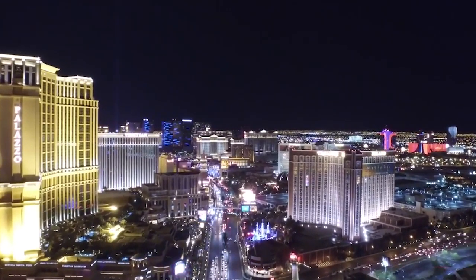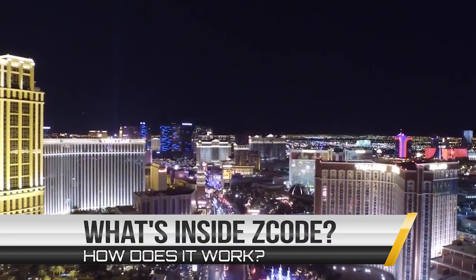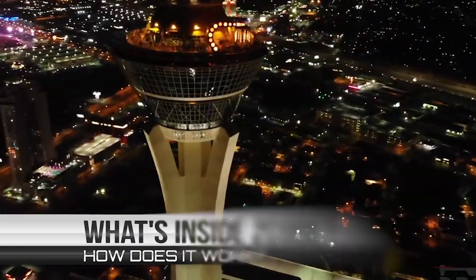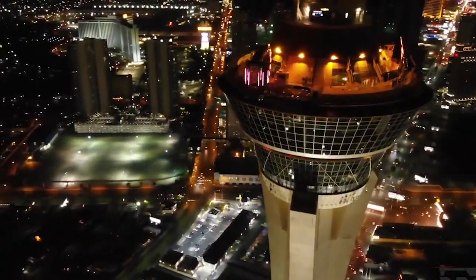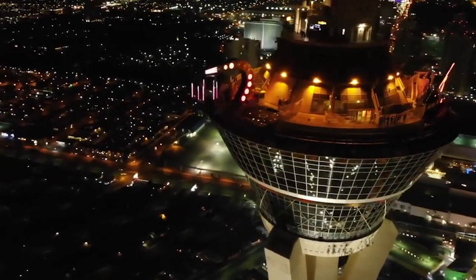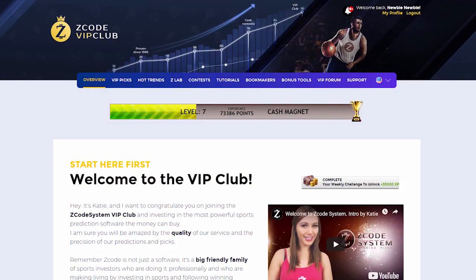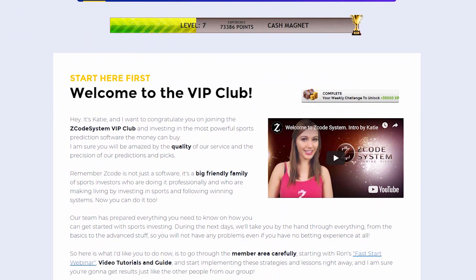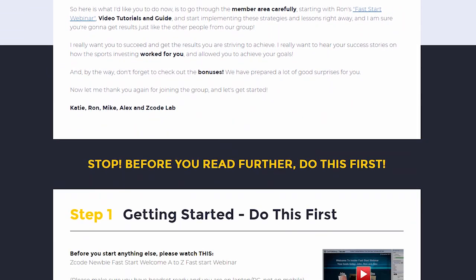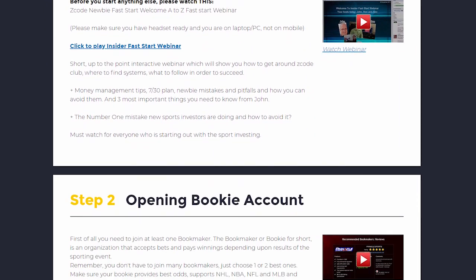I bet you've read a lot of great reviews about Z-Code and are wondering what's inside — how does this thing actually work and help you win money on sports? I am sure you will be amazed by the precision of Z-Code predictions and picks and the quality of the members area. So, let's check out what's inside. When you first join, you will go directly to the overview page with Ron's welcome message video and important links to the qualified bookies, video tutorials, and the quick start guide that will help you get started right away.